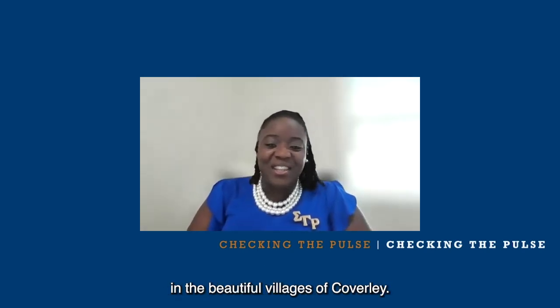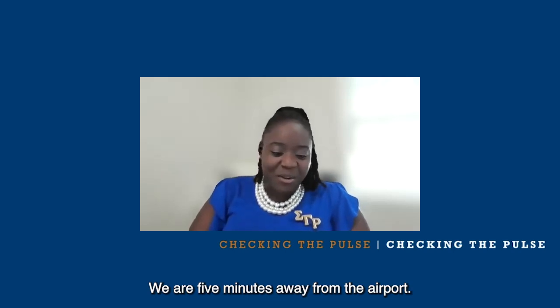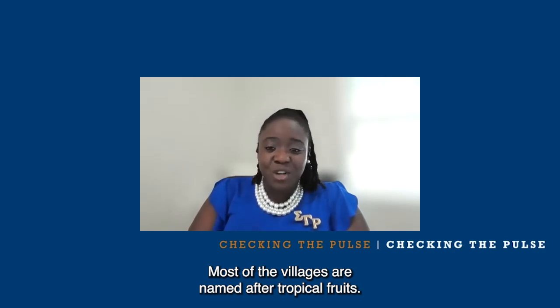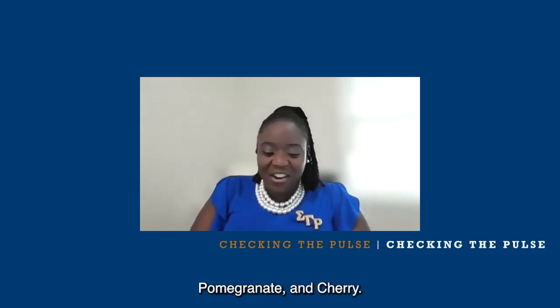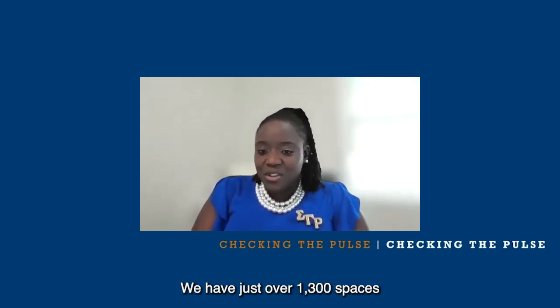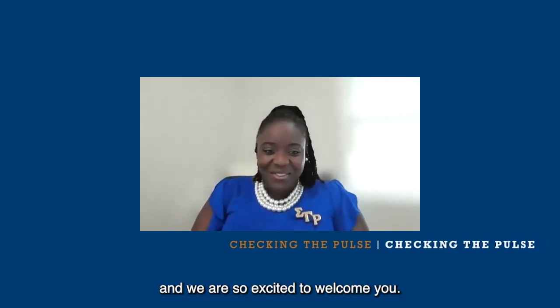On Island Student Housing is located in the beautiful Villages of Coverley. We are five minutes away from the airport. Most of the villages are named after tropical fruits. So when you get your housing assignment, you would hear names such as guava, coconut, pomegranate, and cherry. And those are just the villages. We have just over 1,300 spaces, so we can house just over 1,300 students.